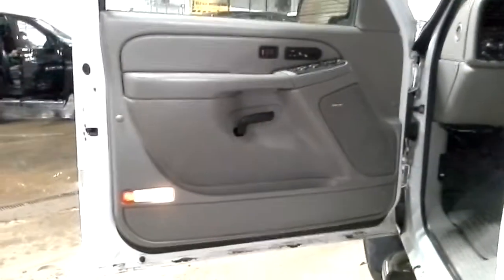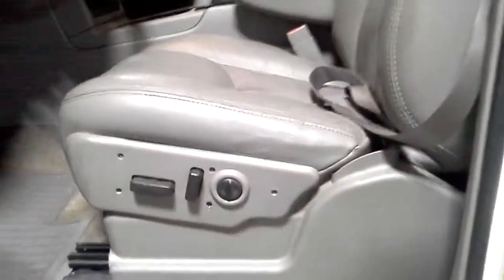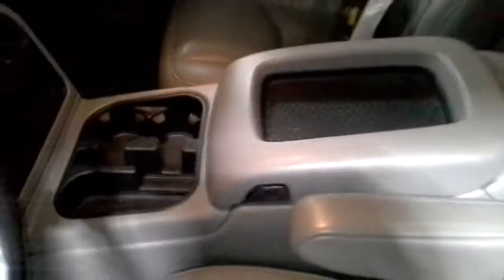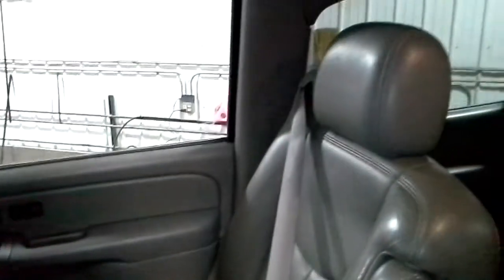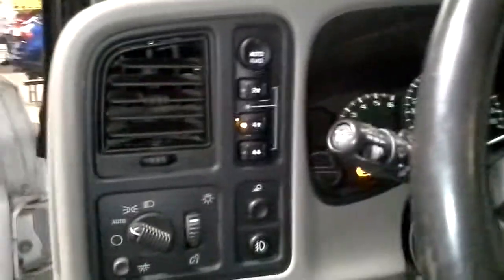Gray interior, bows, heated power seats, leather buckets. There's the miles, sunroof.